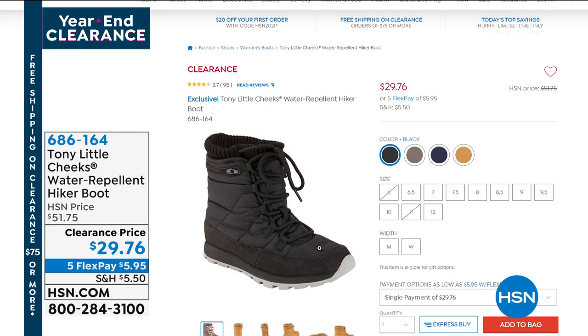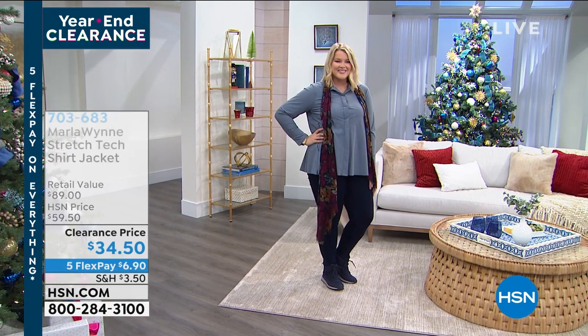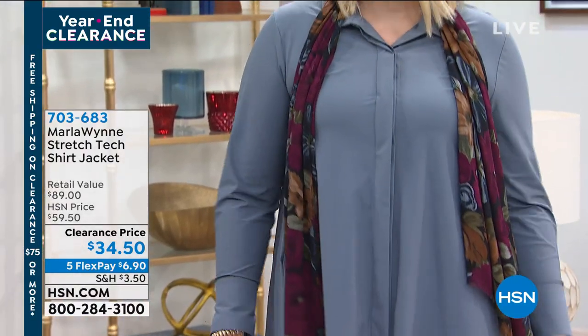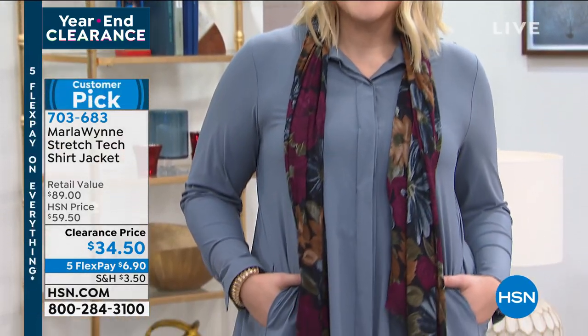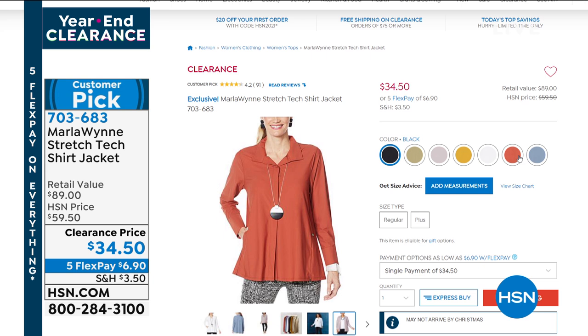Let me give you a preview of something coming up later — the stretch tech shirt that Amanda has on. It's called a shirt jacket because you can wear it buttoned as a shirt, or unbutton it and it becomes your third piece as a jacket. It's stretch tech, so it's not going to be clingy or hot. Marla Wynn does everything very sophisticated — it's got mother of pearl buttons, a beautiful inverted pleat in the back, and it has pockets. $34.50. Available in black, light olive gray, lilac gray, pure white, spice, and storm blue. Extra small through 4X. Item number 703-683.